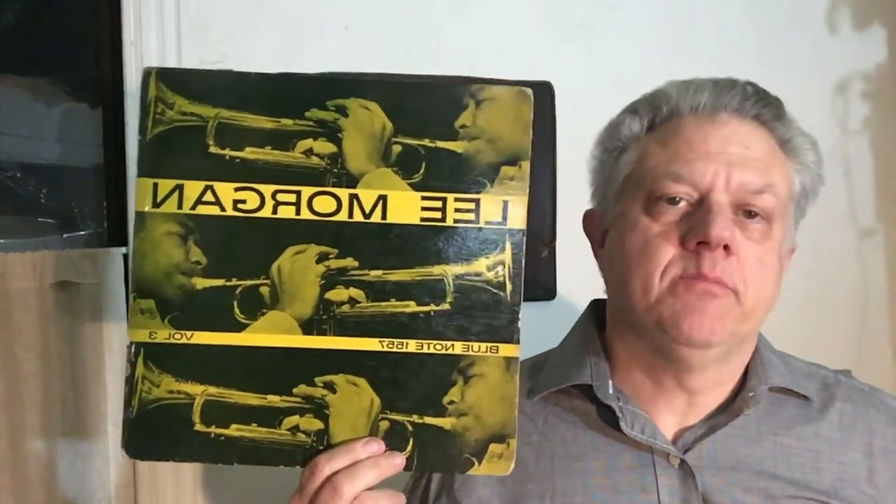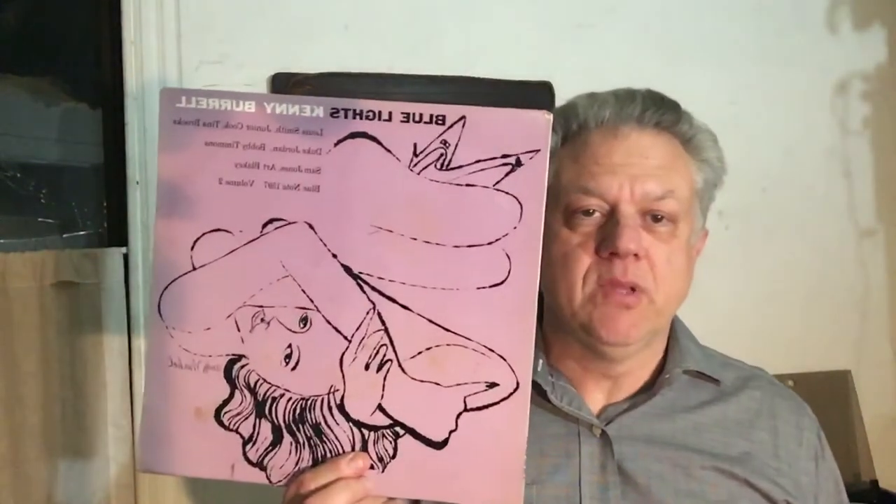But since then, and more recently, Blue Note records such as first pressings — such as this copy of Lee Morgan Volume 3, Leo Parker — and Ike Quebec's Blue and Sentimental, and Kenny Burrell's Blue Lights, sort of in decreasing value, will all go for tons of money.